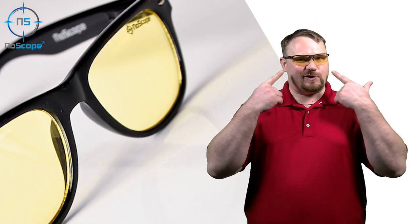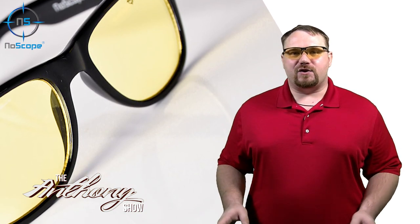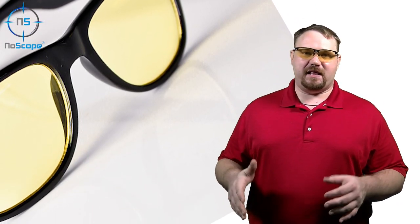Freedom! Today I want to talk to you about NoScope Gaming Glasses. NoScope Gaming Glasses has been for years providing budget gaming glasses to their clientele.